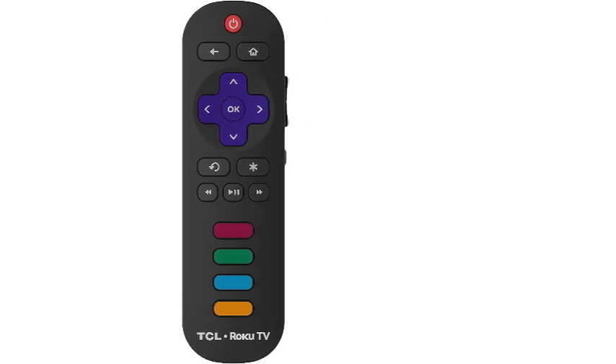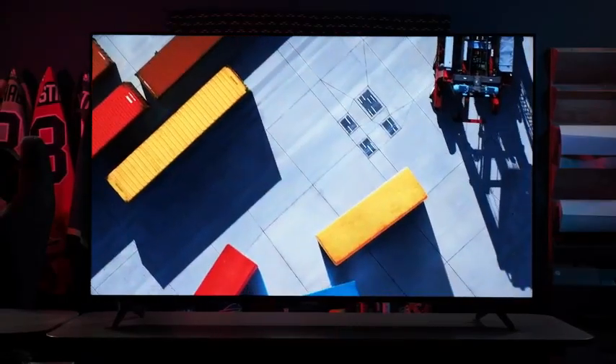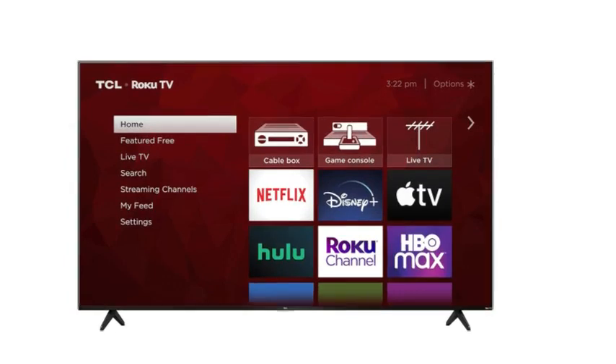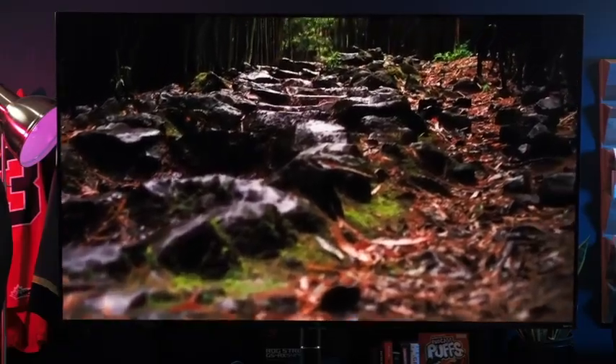If you have any retro consoles in your collection, you can use them with the TCL 55S555 since it features both RF coax and composite AV connections, which is great news for anyone who has a gaming space that's on the smaller side. You no longer have to try and find space for two televisions or figure out how to replace a CRT TV when it finally gives up the ghost but you still want to play the almost 40-year-old NES you spent entirely too much money on.